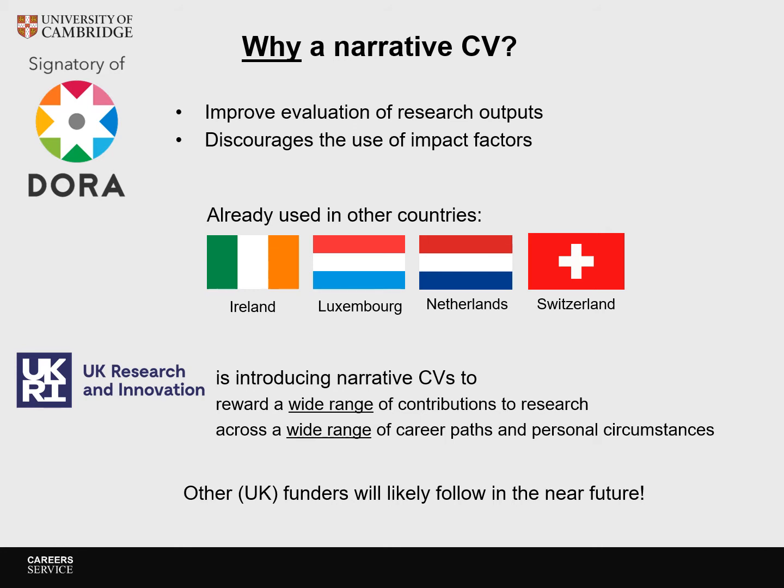Some people already have a more reflective CV that shows a broader range of outputs and impacts, but with the introduction of narrative CVs by funders, now is a good time to start thinking about a narrative of your career in more detail. With a traditional academic CV, researchers feel under pressure to deliver against a narrow set of criteria. Now with a narrative CV, assessors will be able to take into account a much wider range of research and innovation outputs and outcomes, as well as leadership skills and other essential activities in the community. This should hopefully lead to a reduction in stress and a higher level of success from a more diverse range of applicants.